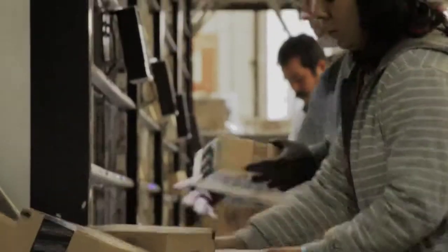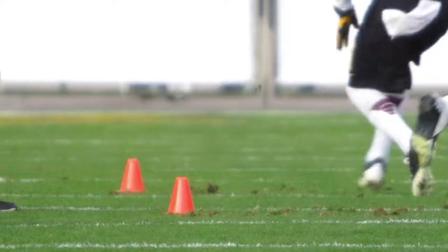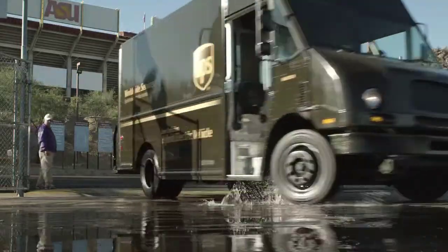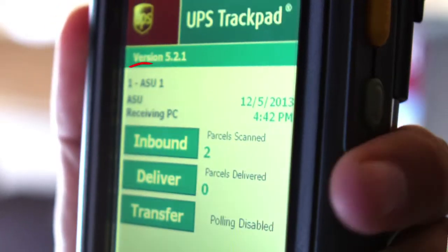We have to move an incredible amount of equipment and material from point A to point B in a very short amount of time. The technology like the track pad helps us do that with innovative technology as opposed to us having to do it with pen and paper, and it's something that saves us time. It's a great tool because I can not only tell everyone, but I can show everyone — this is exactly where the shipment is.